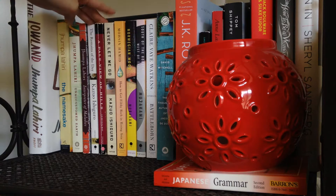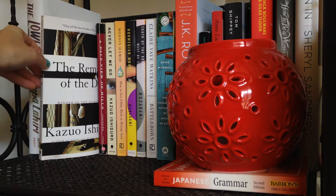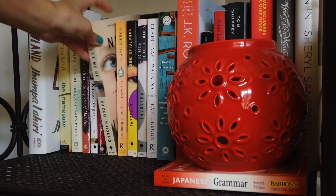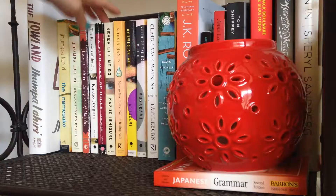Over here I have my Kazuo Ishiguro books, another author I absolutely love. I recently finished The Remains of the Day, which was beautiful and very interesting, but didn't quite live up to its hype for me. I also own A Pale View of Hills, my most recent Ishiguro purchase, and possibly my favorite book of all time, Never Let Me Go. I read it for the first time in high school, and I've read it two or three times since — it just gets more beautiful every single time. If you haven't read it yet, I highly suggest that you do.